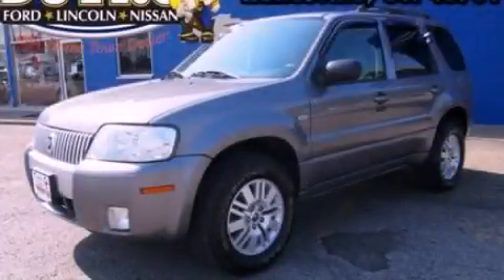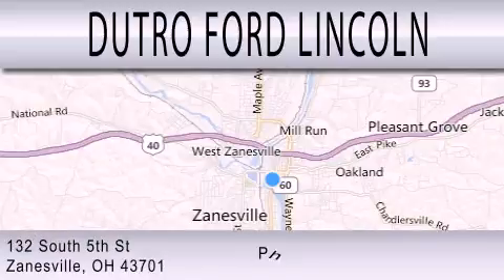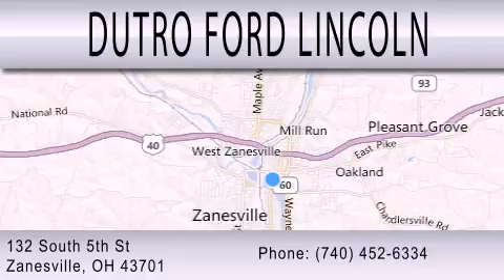Please call us today for more information on this great vehicle. Dutro Ford Lincoln is dedicated to doing everything possible to ensure that the experience you have selecting your next vehicle is as pleasant as possible. We are located at 132 South 5th Street in Zanesville.